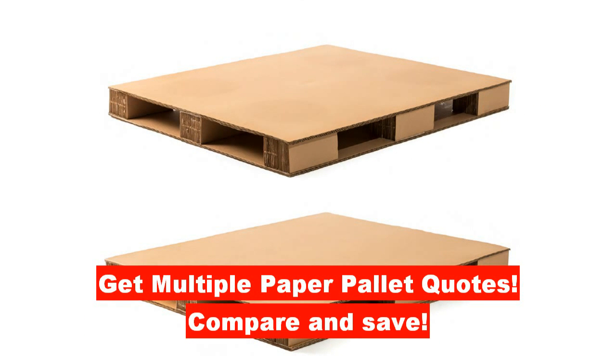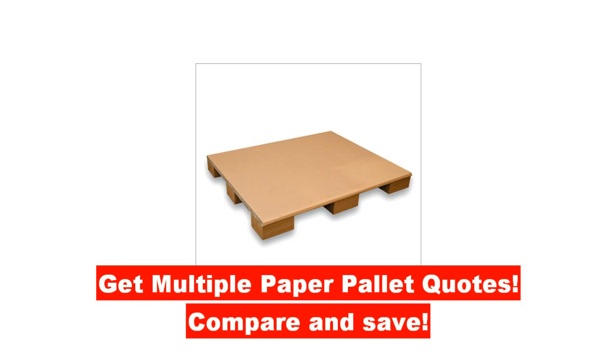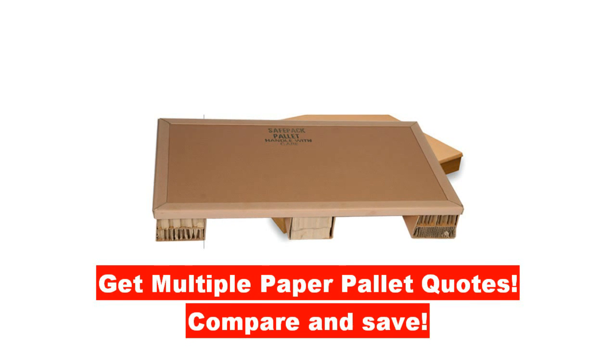You will benefit by saving time and, most importantly, you can compare the cost of honeycomb paper pallets and save money. Honeycomb pallet prices with transportation costs can vary from company to company, so comparing honeycomb pallet quotes is essential.